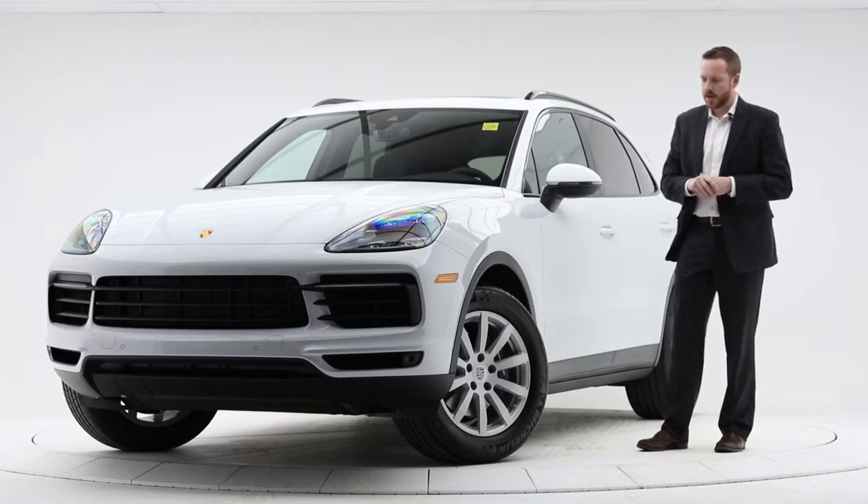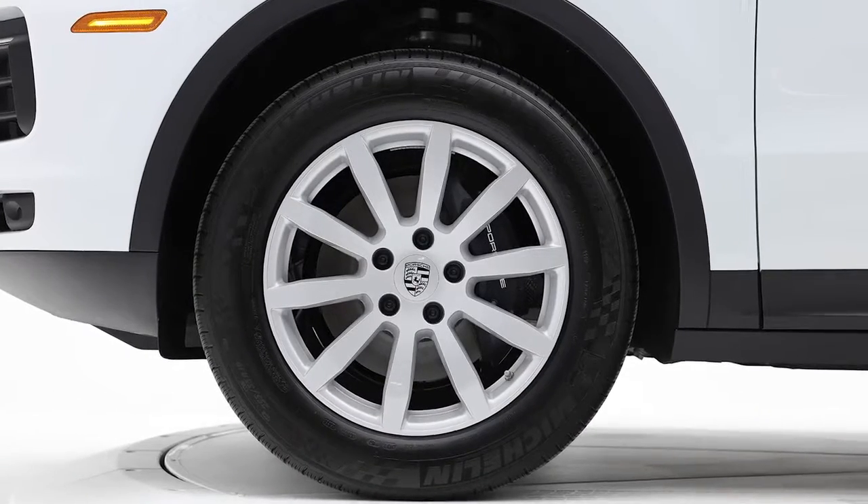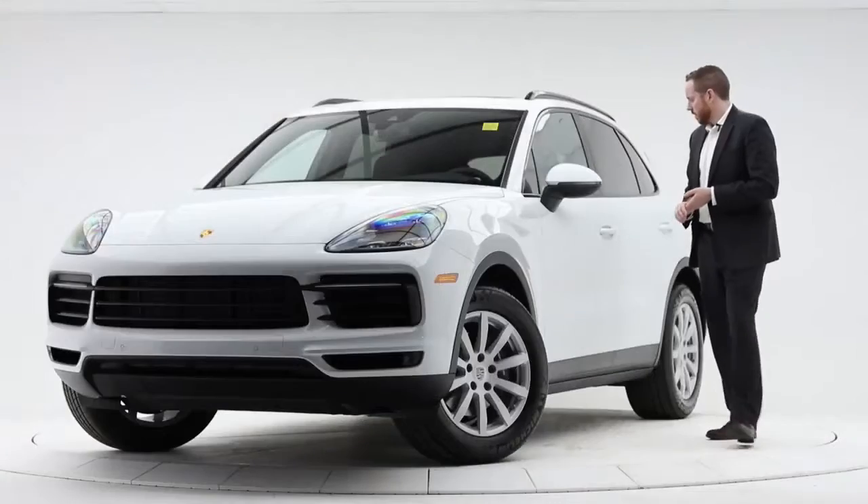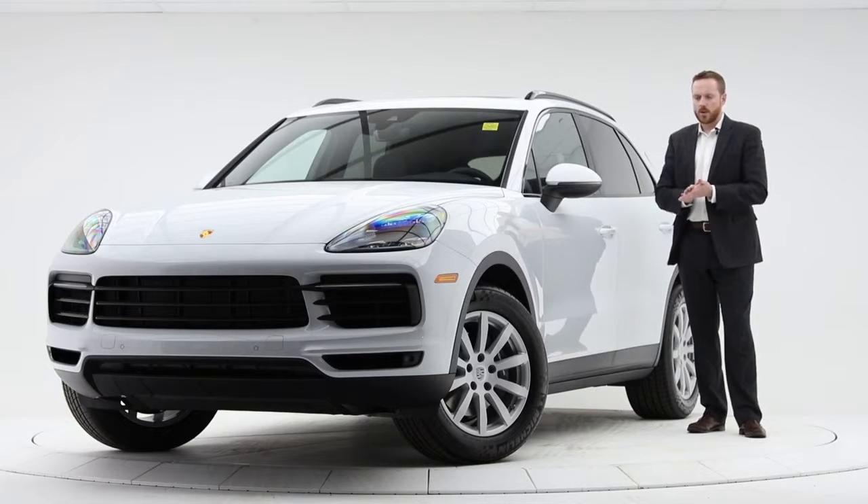For wheels, it is the 19-inch Cayenne S wheel and these are all-season tires. We also feature keyless entry — Porsche Entry and Drive, or comfort access.